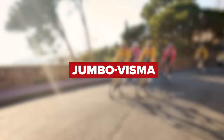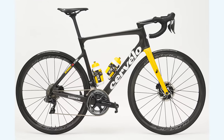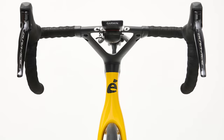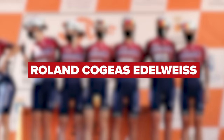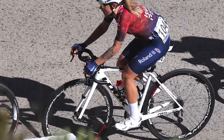Team Jumbo-Visma are once again using an equal setup for their men's and women's teams in 2022. Both squads will have the Cervélo S5 or R5 at their disposal, with Shimano's Dura-Ace wheels and groupsets. They're yet another team to be running Vittoria tires. Finishing off their bikes are Fizik saddles and Garmin head units. Women's team Roland Cogeas Edelweiss next, and they'll be aboard French brand Look bikes.